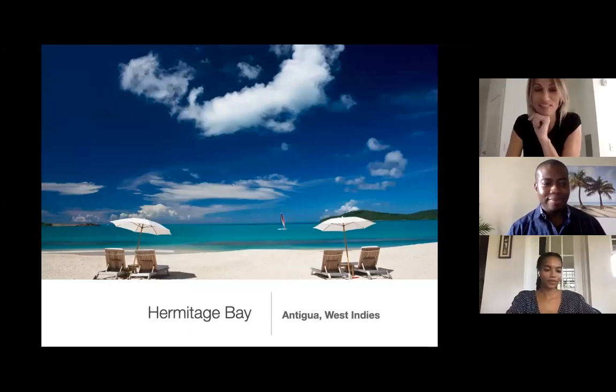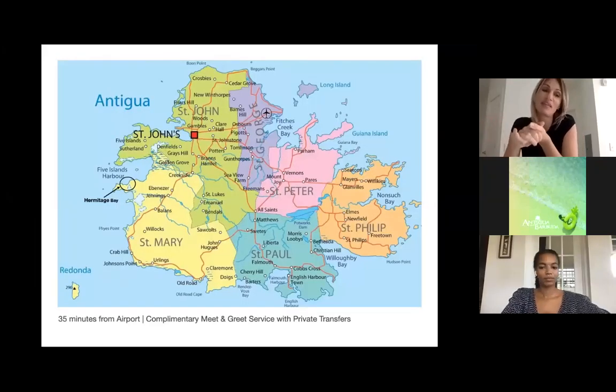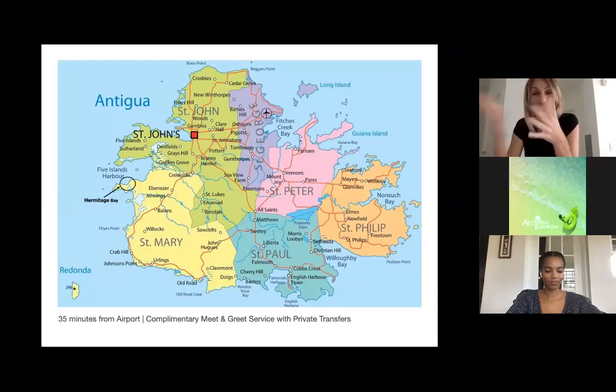Hello everyone, thank you for joining us. I am Stephanie Mack, Sales and Revenue Manager at Hermitage Bay. Thank you Norell for sharing the details on pre-arrival. I will skip over that and come straight into an overview of Hermitage Bay, and then talk about how things are changing or not in light of COVID.